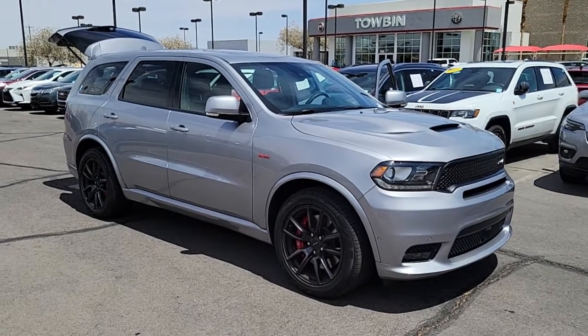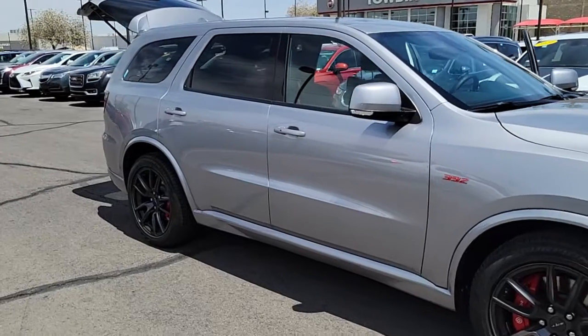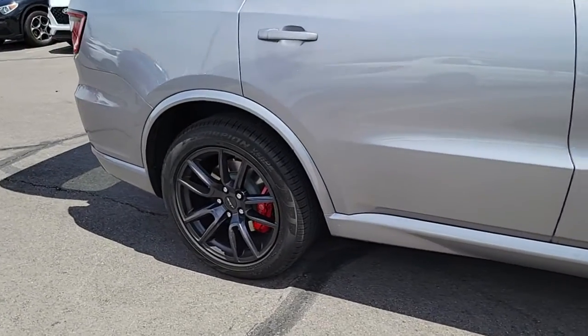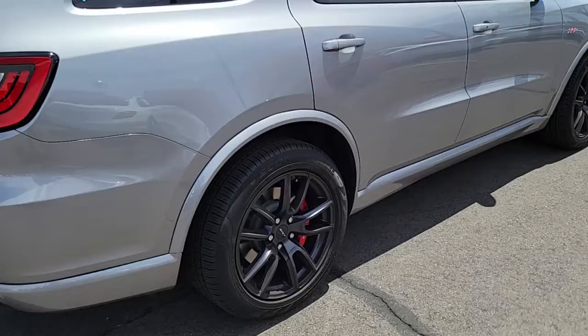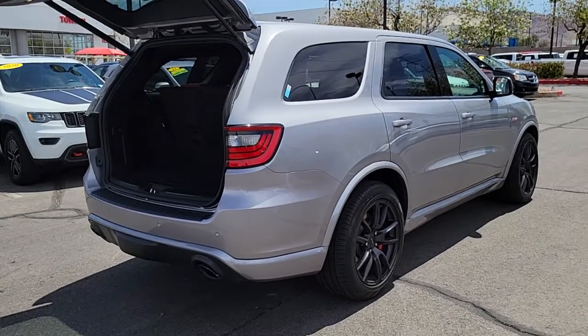Picture yourself in the 2018 Dodge Durango. This vehicle is an outstanding buy with fewer than 5,000 miles on the odometer. The Durango delivers rugged, full-size SUV power and capability, advanced safety features, refined comfort, third-row spaciousness, and the bold spirit born of muscle car heritage.